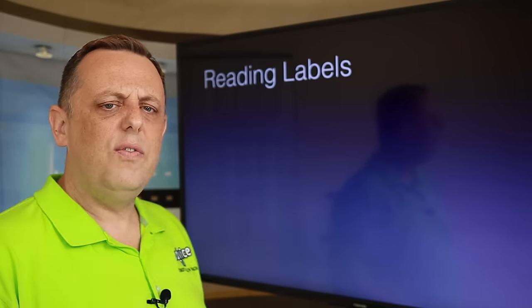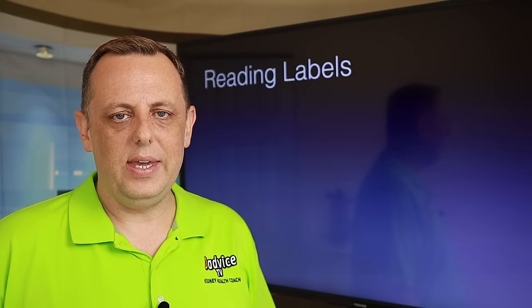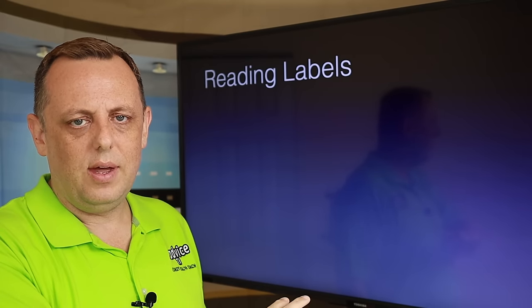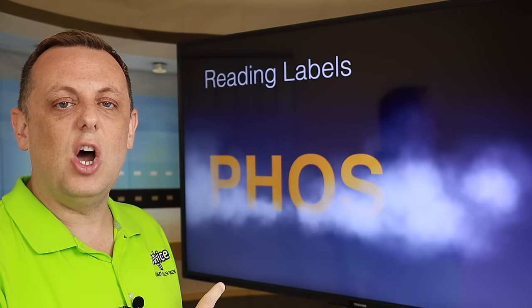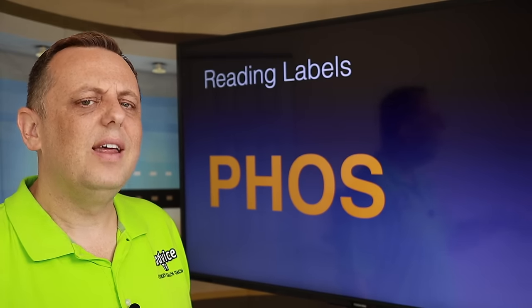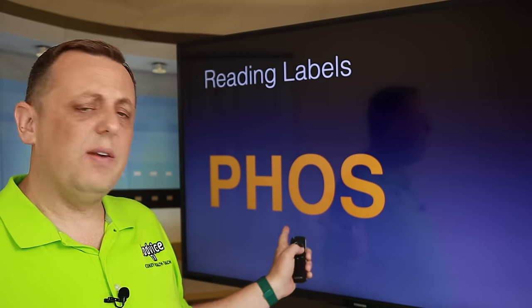So how the heck can you find those phosphates? It comes down to reading the labels — you have to read the labels of everything you buy. If it's a packaged good, it's going to have a label, and you better look at those ingredients. Here's the trick: you don't have to take that long list of names with you. You're going to look for four letters: P-H-O-S. All of those phosphate names had 'phos' in them. If it exists in the first half of the ingredients, throw that product out — it's high phosphorus and you don't need it.